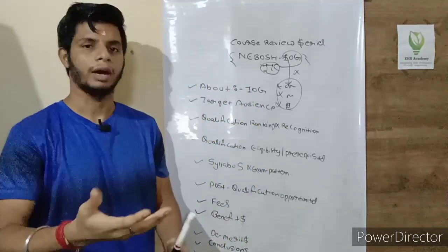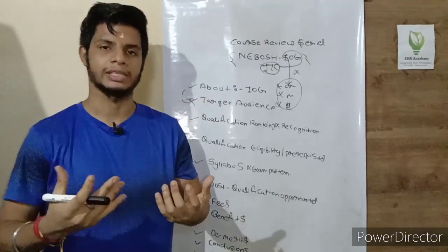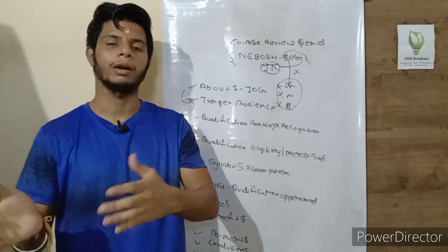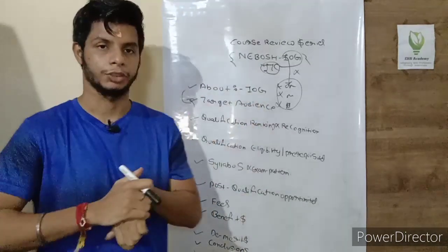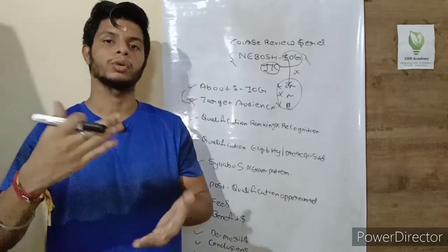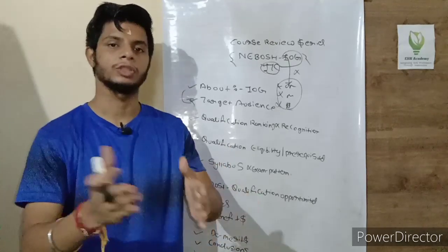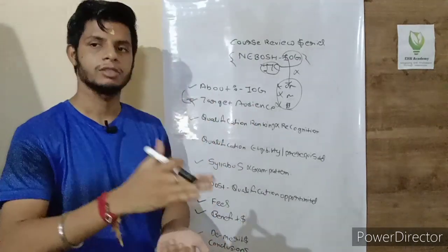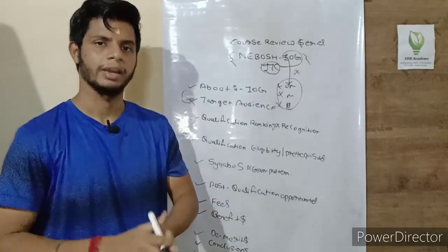Moving to the second point — targeted audience. If you have responsibility for health and safety management in oil and gas industries, you should pursue this qualification. It will enhance your knowledge and demonstrate to employers that you have proven your oil and gas competency through a formal qualification. Anyone with oil and gas safety responsibilities or who wants to enhance their knowledge should consider it.